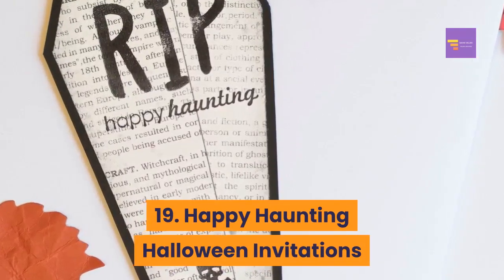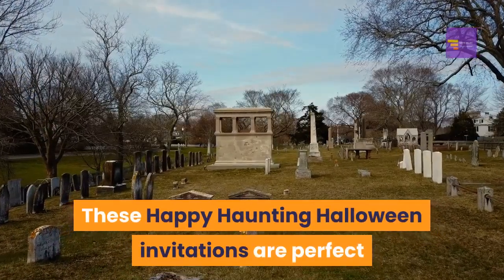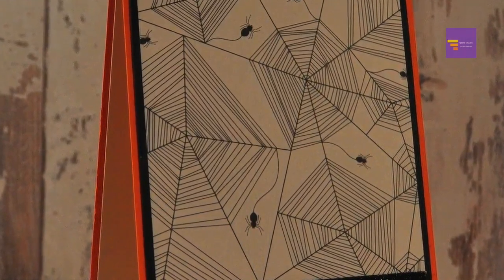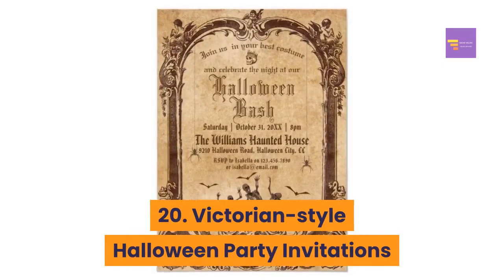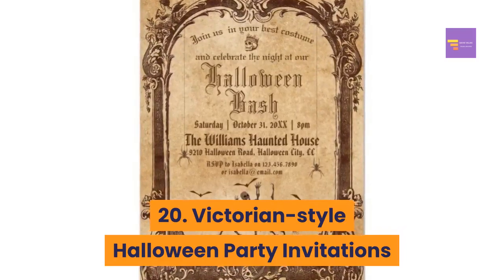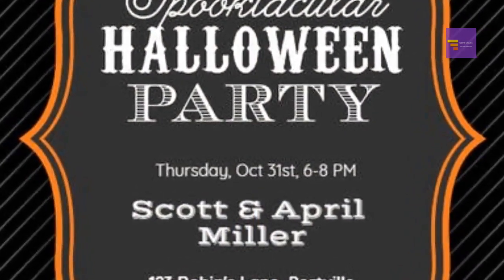Number 19: happy haunting Halloween invitations — these are perfect if you're looking for a more gothic Victorian style invitation. Number 20: Victorian style Halloween party invitations — these invitations feature a skeleton and a beautiful Victorian design.